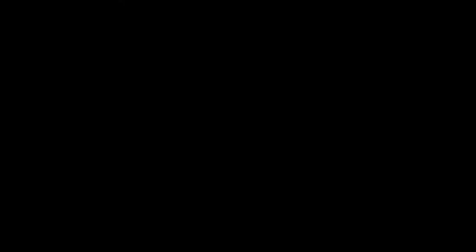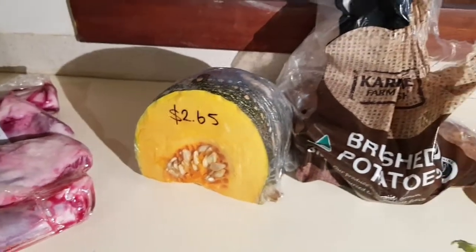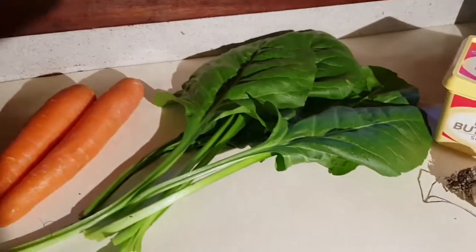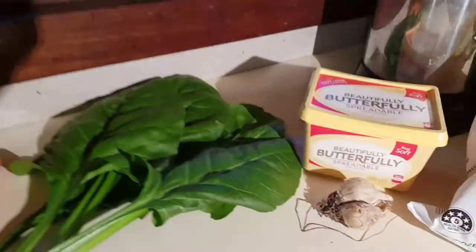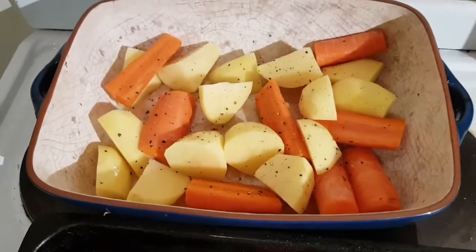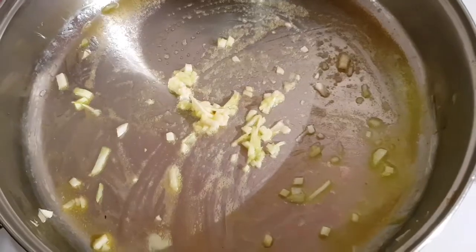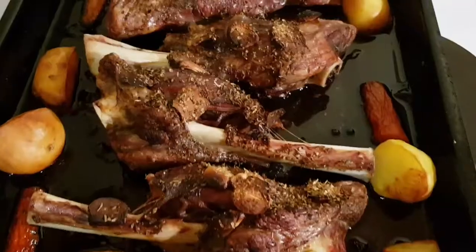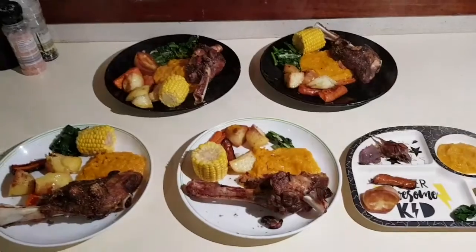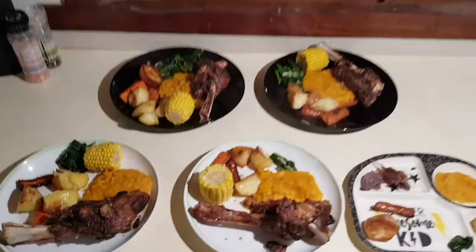Wednesday night's ingredients: I cooked some lamb shanks in the oven, which I'd never had before. I made some mashed pumpkin and baked potatoes and carrots, and I cooked some of our homegrown spinach in garlic butter. I had frozen corn with this dinner too — put it all in a pan with garlic and herbs. I ran out of rosemary so I just used mixed herbs. Cooked it for an hour and 10 minutes at 180 degrees Celsius. Here's our dinner served up for Wednesday night. To be honest, it wasn't my favourite, but the kids and Glenn loved it, so we'll definitely have it again.